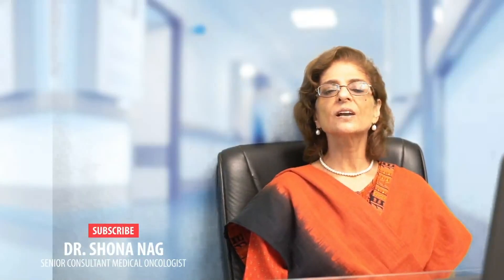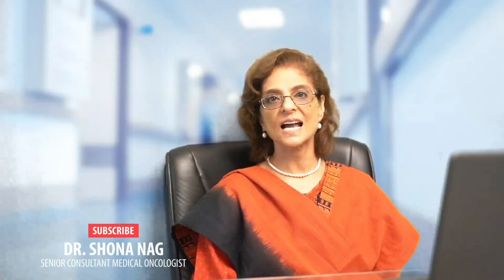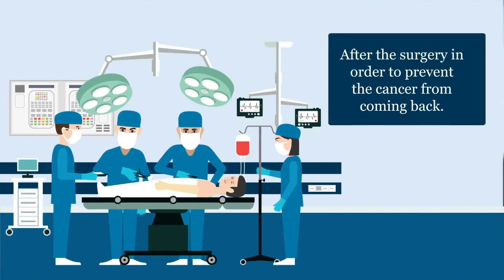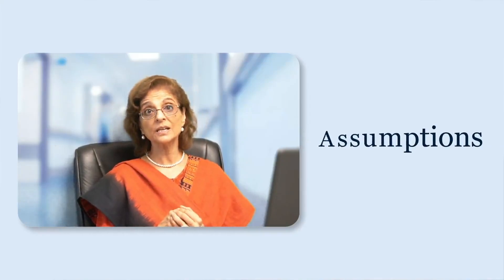Hello everyone, today we are going to talk about adjuvant therapy for breast cancer. So what is adjuvant therapy? Adjuvant therapy is treatment given after definitive surgery in order to prevent the cancer from coming back or spreading to distant organs. What is the assumption of giving adjuvant therapy?